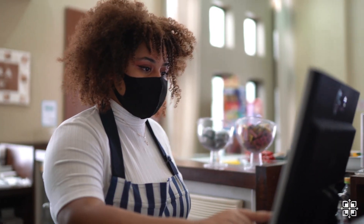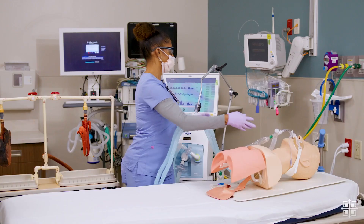And now we'll introduce you to a key member of the health care team: a respiratory therapist. But what does a respiratory therapist actually do?